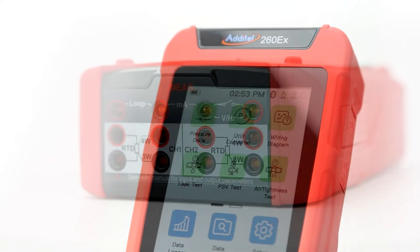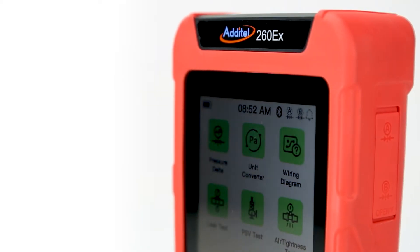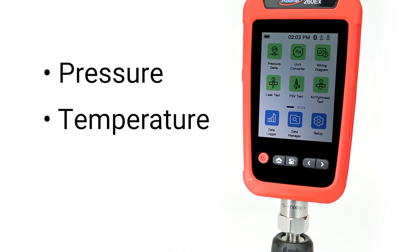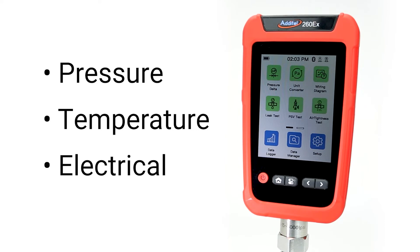The ultimate in handheld data logging technology is now available with the Adetel 260EX. This intrinsically safe reference recorder comes equipped with 8 different channels, ensuring that all of your pressure, temperature, and electrical testing data can be accurately tracked and managed in one portable device.